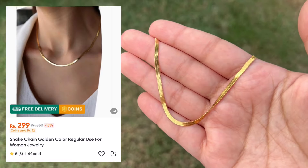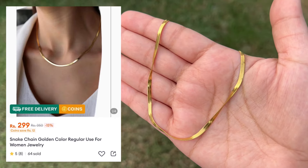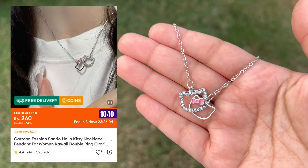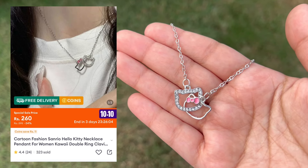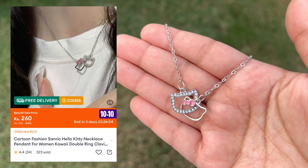I also got this golden chain necklace from Daraas — girls can wear it and it's very trendy nowadays. This necklace is super cute. If you like Hello Kitty, you will love it and you have to buy it. It's great for kids as well.